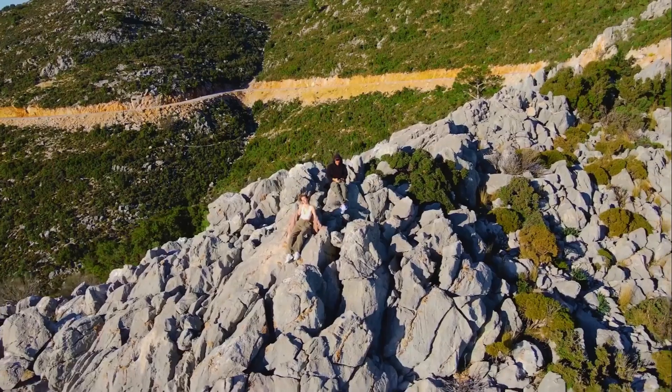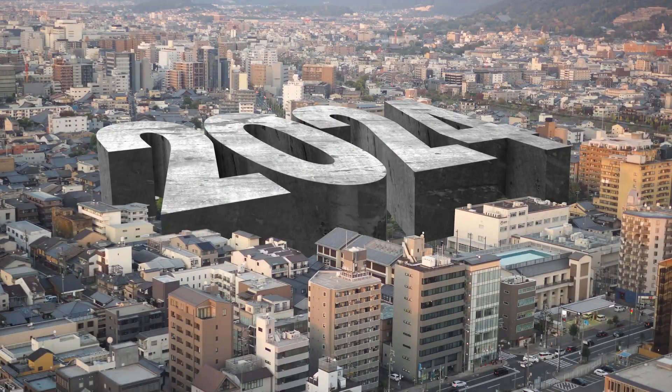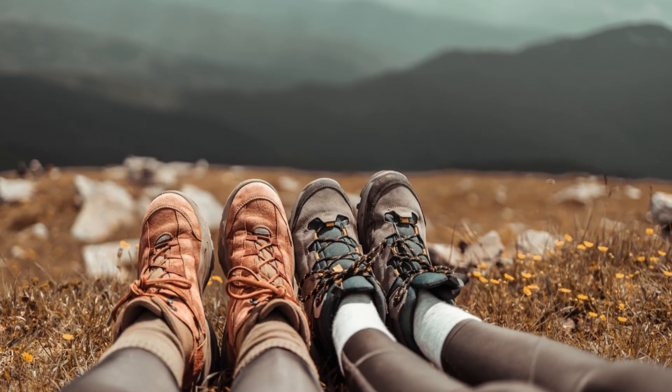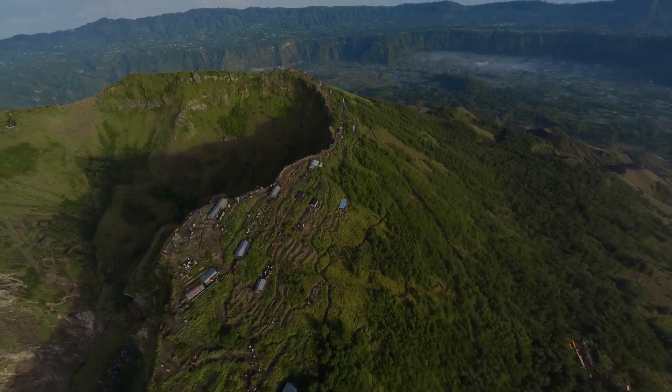Just be warned — it's a bit of a trek. But the views from the top are supposed to be amazing, so maybe it's worth breaking a sweat. Plus, you can tell everyone you hiked the Hollywood sign. Sounds way more impressive than 'I saw it from the freeway,' right?